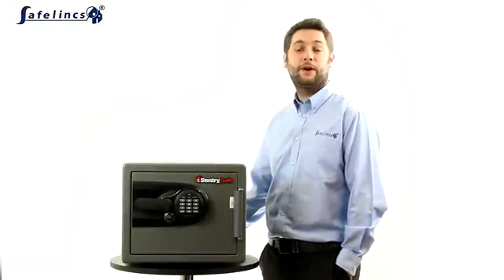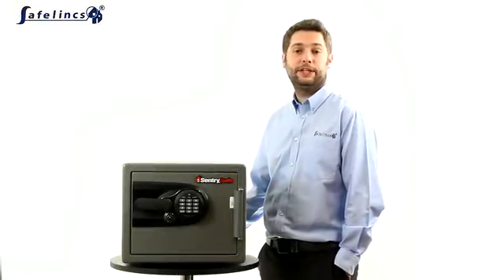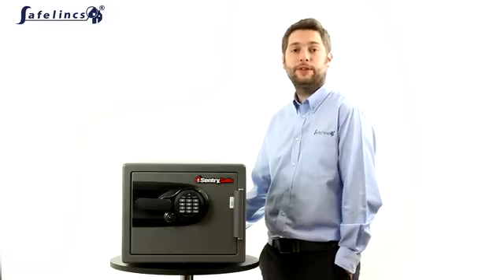Designed to protect cash and valuables from fire and theft, Safelinks offers a range of fireproof safes with a variety of features and benefits to suit everyone from homeowners through to businesses.